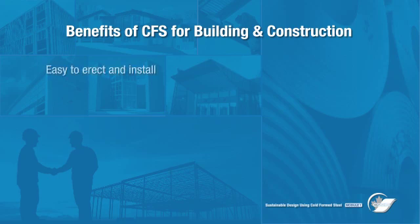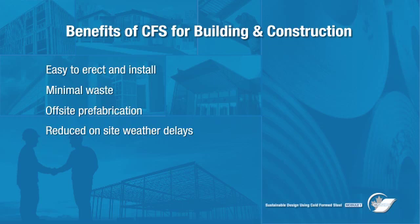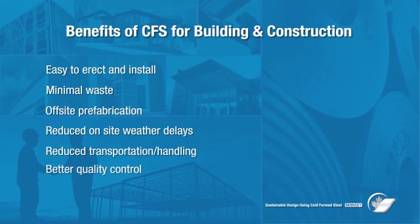CFS is easy to use and produces little waste in production, fabrication, or assembly. Moreover, off-site prefabrication and manufacturing in a controlled environment minimizes on-site weather delays and reduces transportation and handling costs, thereby enhancing quality control and adherence to tight specifications in its role as a green product.